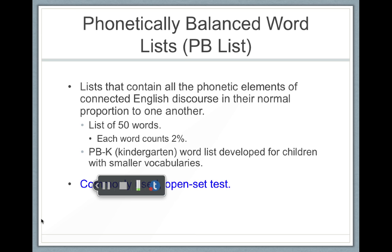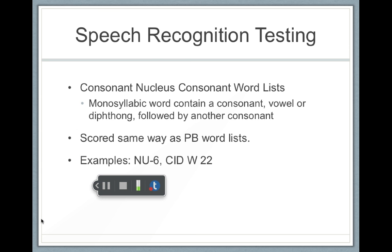There's also a phonetically balanced kindergarten word list developed for children with smaller vocabularies. Remember, we're not testing vocabulary — we just want to know if they can receptively hear the sound. These tests are mostly done open set, so you'll read through the list and mark the words that are wrong. There are other tests also used, but they're not as popular as the PBK or the phonetically balanced word list.